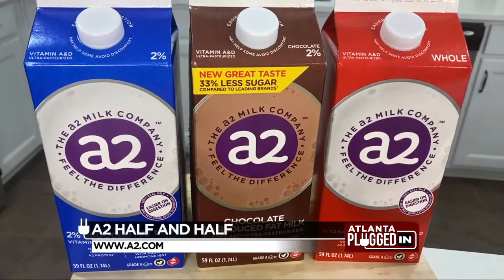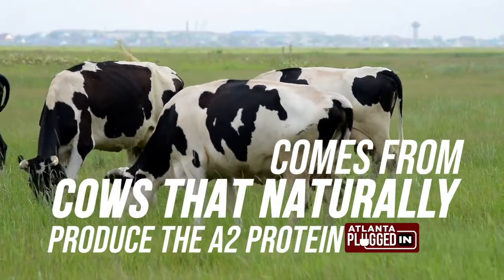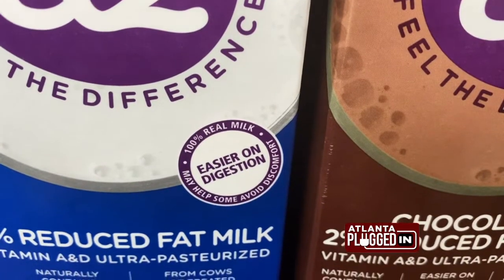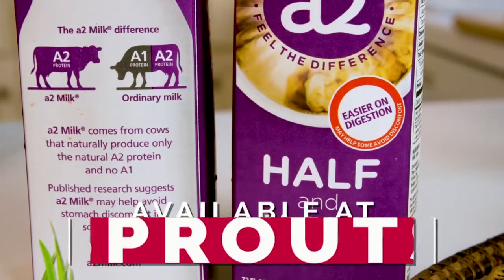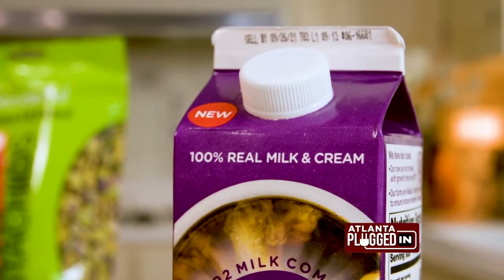A2 is 100% real dairy milk from local U.S. farms. It comes from cows that naturally produce only the A2 protein and no A1, and the A2 protein makes all the difference — it's better protein naturally. Plus, A2 recently launched half and half, which is available at Sprouts. It has a natural, creamy taste and is made with 100% real A2 milk and cream.